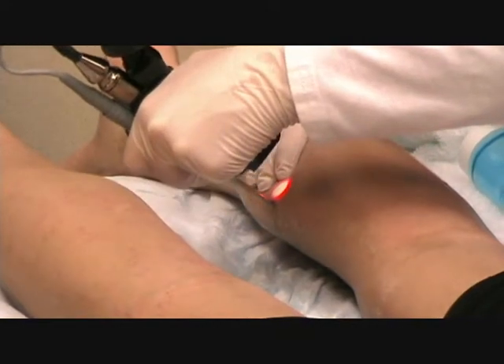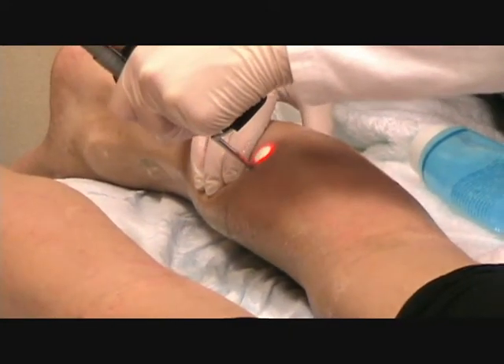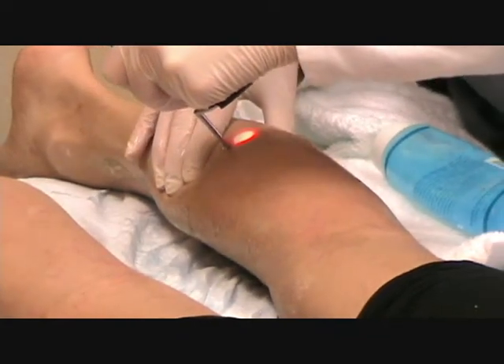Our lasers deliver light into the skin and deliver the energy to the root of the hair, destroying the hair roots that are in the active growing cycle while sparing the surrounding skin. With each treatment, there is a permanent reduction in the number of follicles. As treatments continue, fewer and fewer follicles are left, with the remaining scattered hairs being thinner and lighter.